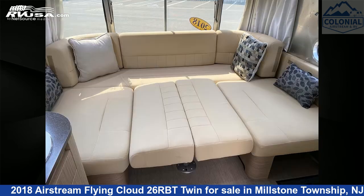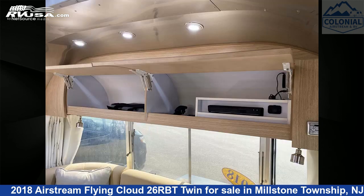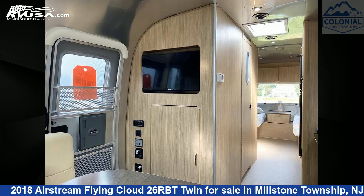This used Airstream is 26 feet 11 inches in length and features a wild honey owl landmark interior, sleeps four, CO detector, water heater, oven, stove top burner, air conditioning, leveling jacks, microwave, TV, DVD player, awning, and 39 gallons freshwater capacity.